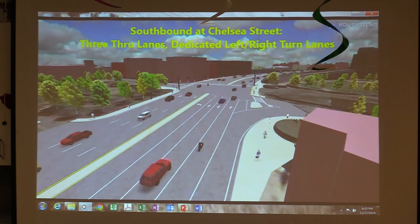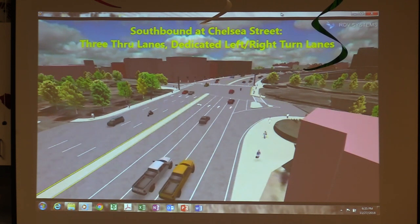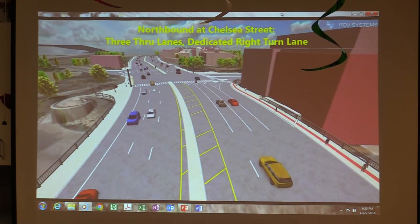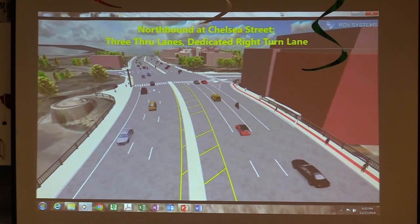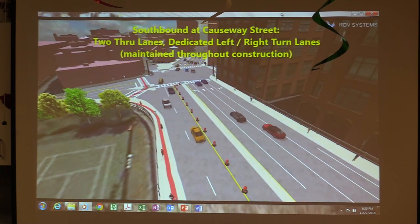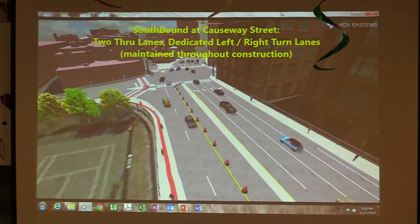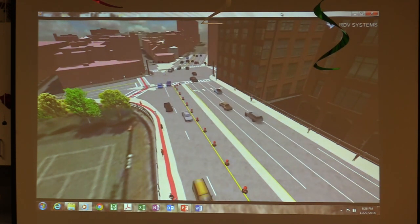At C Square you've got the three lanes southbound, the left-turn lane, and the three lanes heading northbound. Down at Keeney, it's Keeney from southbound with a dedicated right and dedicated left, and it's two lanes northbound. Everything across the bridge remains the same two lanes.